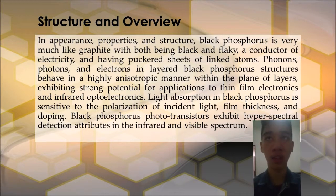Phonons, photons, and electrons in layered Black Phosphorus structures behave in a highly anisotropic manner within the plane of layers, exhibiting strong potential for applications to thin film electronics and infrared optoelectronics. Light absorption in Black Phosphorus is sensitive to the polarization of incident light, film thickness, and doping. Black Phosphorus phototransistors exhibit hyperspectral detection attributes in the infrared and visible spectrum.